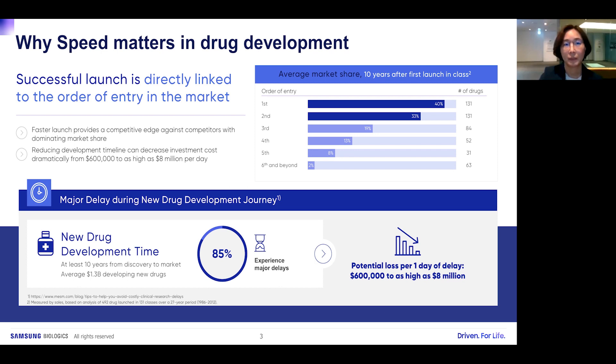Why does speed matter in drug development? Successful launch is directly linked to the order of entry in the market. Faster launch provides a competitive edge, with the market share of first and second entrants over 70%. New drug development takes at least 10 years from discovery to market and costs an average of $1.3 billion. Potential loss for one day of delay is $600,000 to as high as $8 billion, so reducing development timeline can decrease investment costs dramatically.